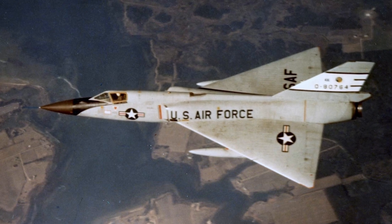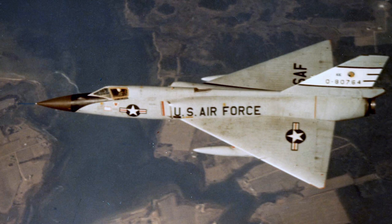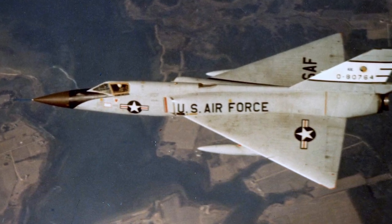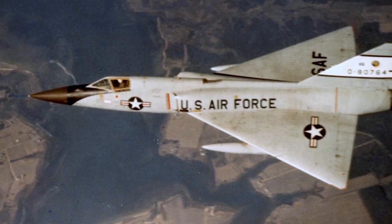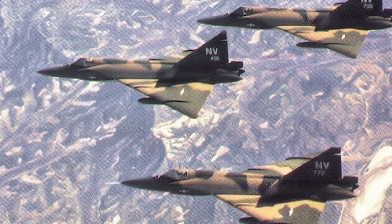The 1950s — the world was in the grip of the Cold War, and the skies were the new frontier of this ideological battle. The US Air Force, recognizing the evolving threat from the Soviet Union, initiated a program to develop an advanced interceptor. The mission? To counter the ever-growing capabilities of Soviet bombers.